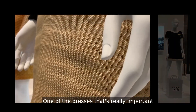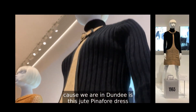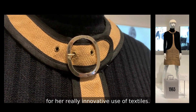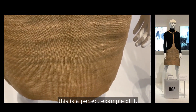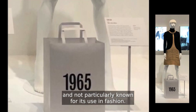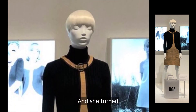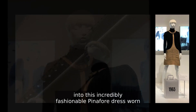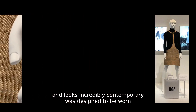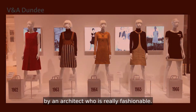One of the dresses that's really important to talk about — particularly because we're in Dundee — is this jute pinafore dress that dates from 1965. Mary Quant is known for her really innovative use of textiles; she loved experimenting with them, and this is a perfect example. She used jute, a fabric that's very practical and not particularly known for its use in fashion, certainly not at that point and still quite rarely used today, and she turned it into this incredibly fashionable pinafore dress worn with a roll neck that was really of its time, looks incredibly contemporary, and was designed to be worn by an architect who was really fashionable.